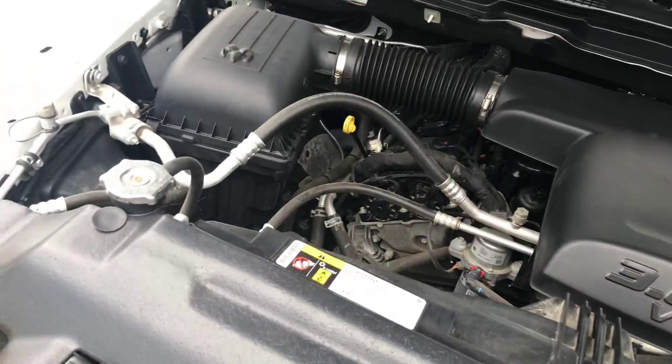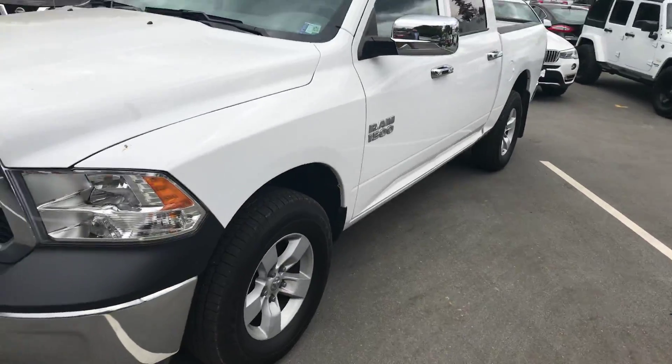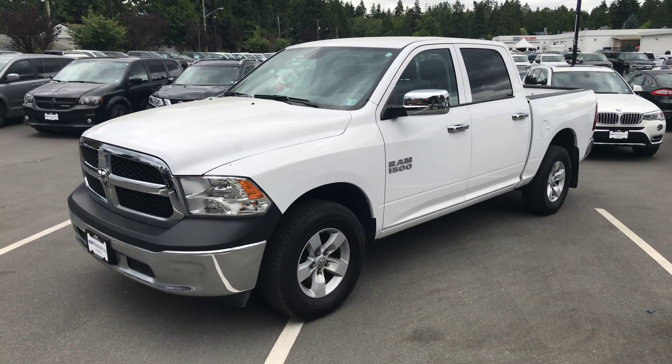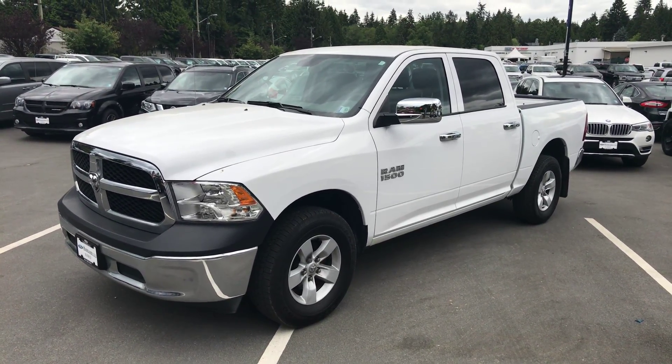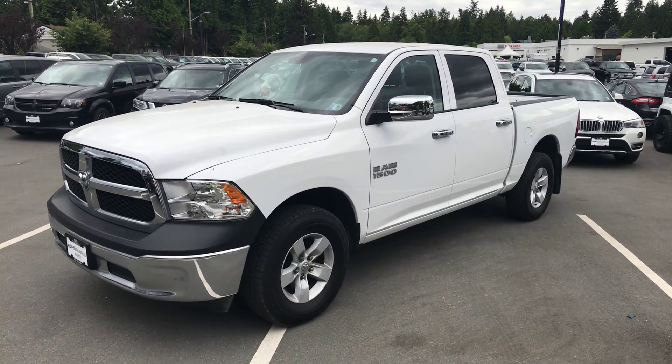We had this truck listed a little higher, but we've got it reduced now down to $25,990 plus fees and tax here at Mainland Ford. Thank you for your inquiry again, John — this is our 2016 Ram 1500. Hope to hear back from you soon.